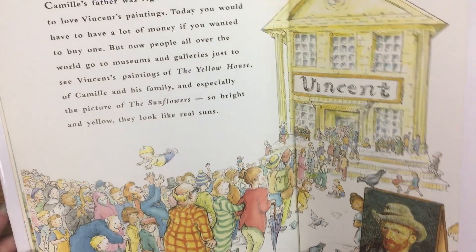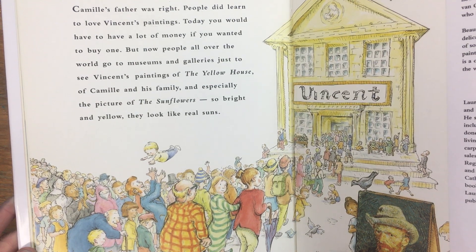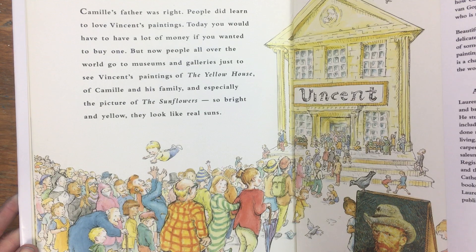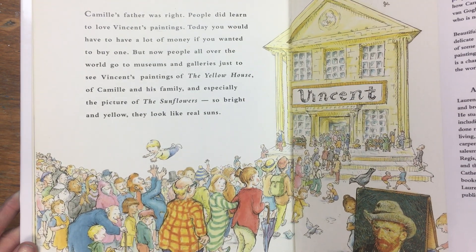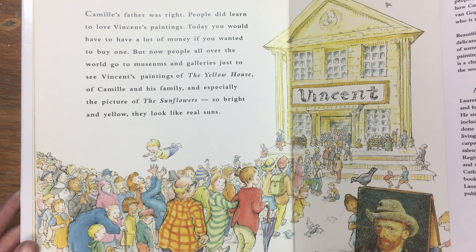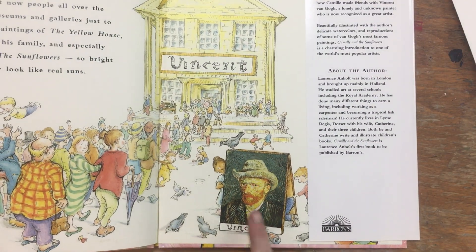Camille's father was right — people did learn to love Vincent's paintings. Today you would have to have a lot of money if you wanted to buy one. Now people all over the world go to museums and galleries just to see Vincent's paintings — of the yellow house, of Camille and his family, and especially the picture of the sunflowers, so bright and yellow they look like real suns. And this is Vincent van Gogh.